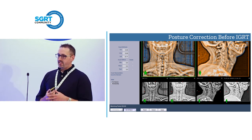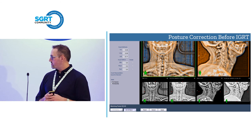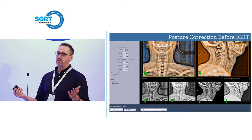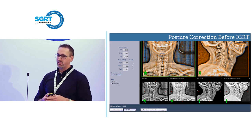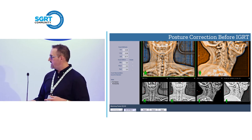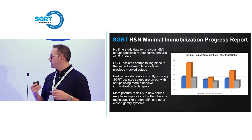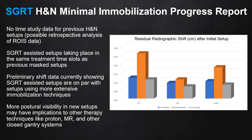There is no time study data for the old days with full masks because we were in Mosaic at the time — we're now in ARIA, so we'll have to do some retrospective analysis on that. We can say that we have not changed our head and neck timeframes. Head and necks are actually being treated in 10 to 15 minute timeframes. Looking at the ARIA data, they're in and out of the room — exiting around the 10 minute mark — so they're being treated from patient laying down to patient leaving in about 8 to 10 minutes. The preliminary shift data is shown here. Blue is the old days with full face masks. The orange represents those two masks in the middle — the partial open face head and neck five-point, as well as the open cranial vault and open shoulders but still with the thoracic mask. The gray is what we're seeing now with this minimal mask immobilization with just the chin strap.